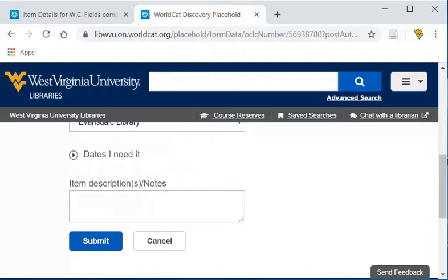We hope you enjoy using the books, scores, DVDs, and recordings available at the WVU Libraries.